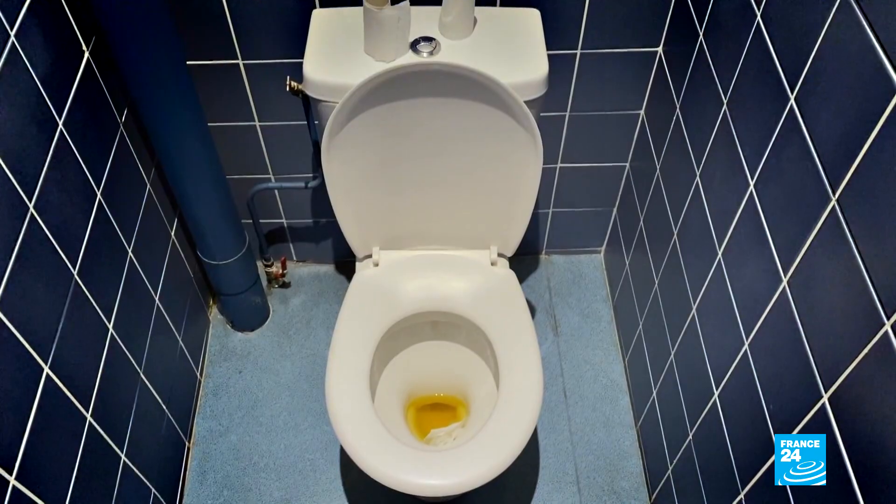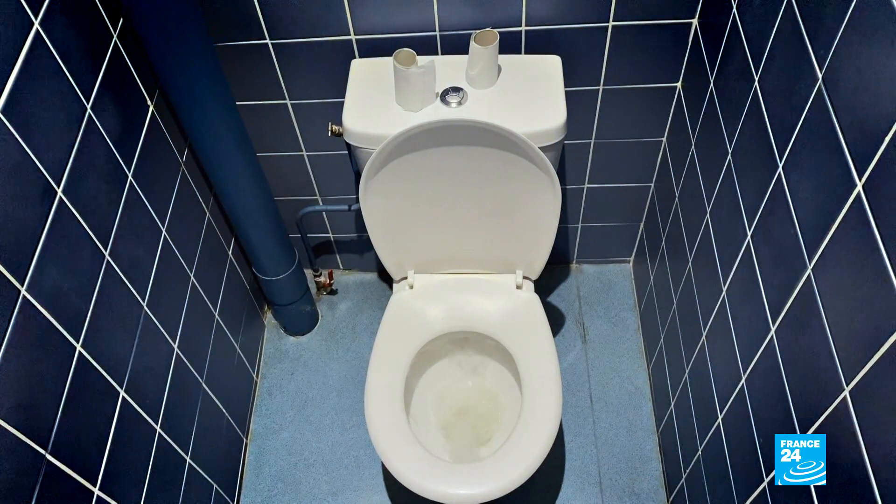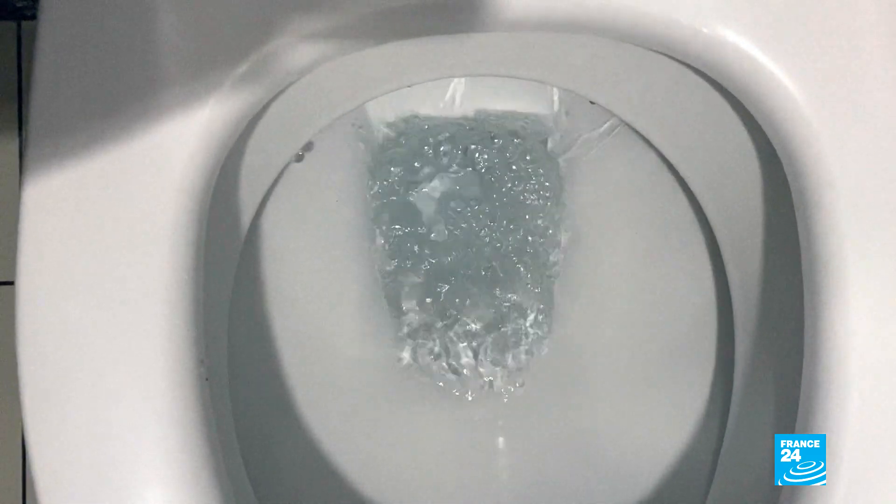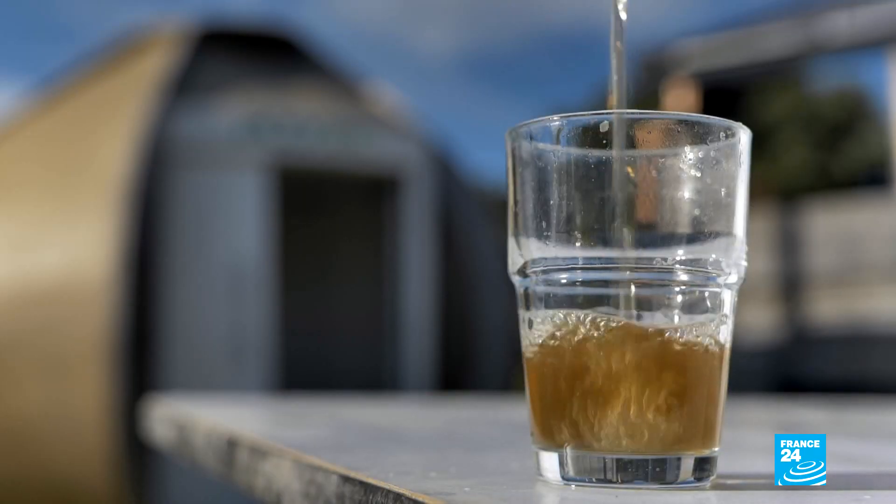Urine. We produce it in large quantities all year round and for free. So instead of flushing it down the toilet, what if we transformed it into something useful?